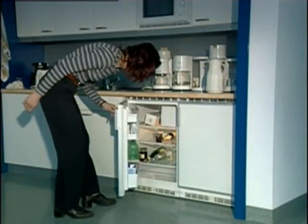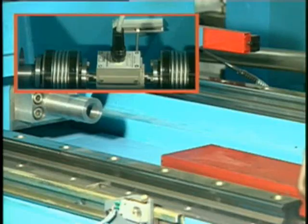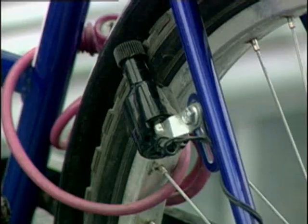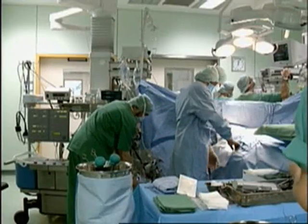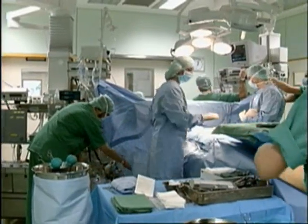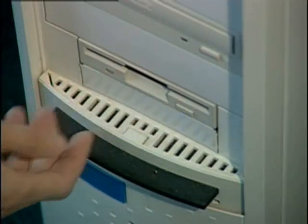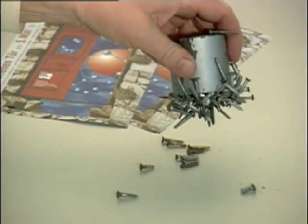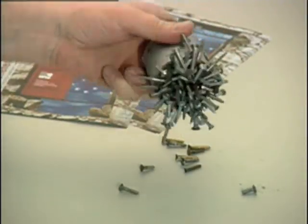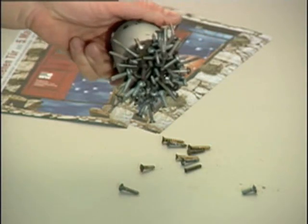Magnets are present in many devices of everyday life: in refrigerators, in electric motors, in bicycle dynamos, on bulletin boards, in medical instruments, and in computers as guideways for reading heads. Such magnets, so-called permanent magnets, consist of a metal or ceramic material containing iron or cobalt.